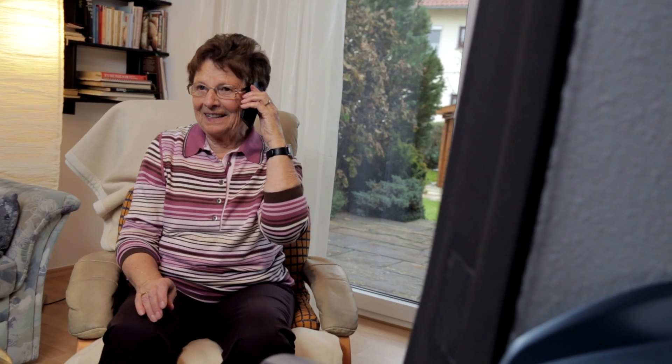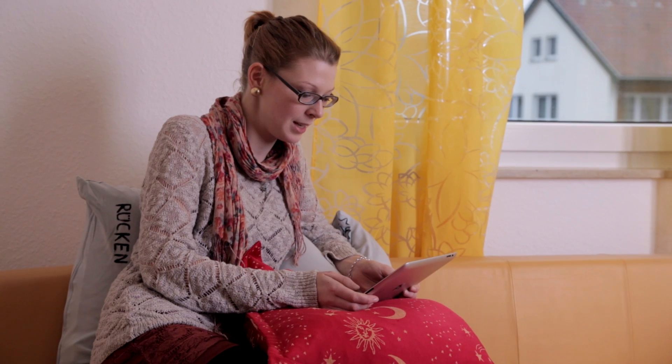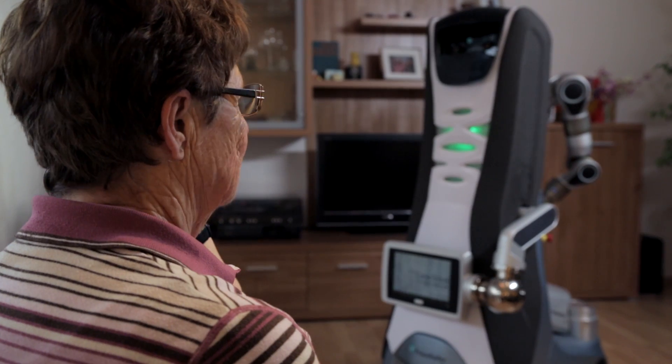Family members, too, can use the services of the robot to assist their relative. This allows them to check that all is well even in cases where the elderly person lives in a different part of town. For this purpose, they can remotely control KeroBot and use the robot's camera to take a look around their loved one's home.